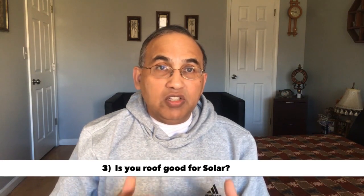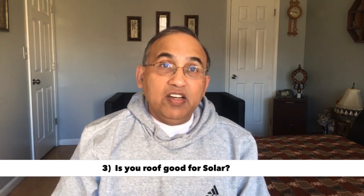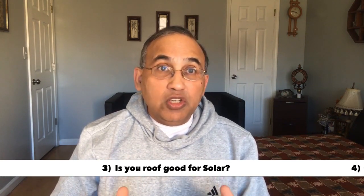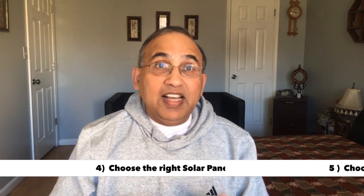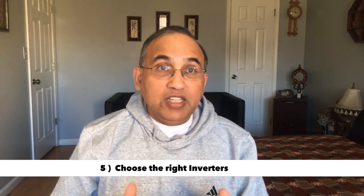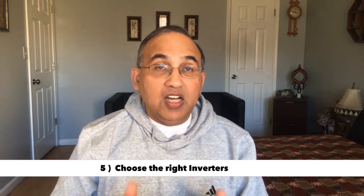Once you've got yourself and your home qualified as a good candidate for solar, we get into what equipment you should buy. I'll give you easy no-brainer choices so that you can never go wrong when choosing your solar panels — that's number four. Choosing inverters is number five, and I'll give you the choices to make sure you always make the right choice and don't end up with a solar system that's underperforming.